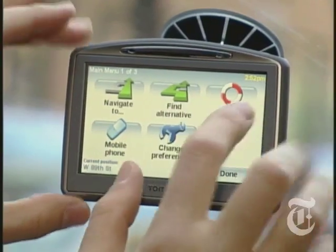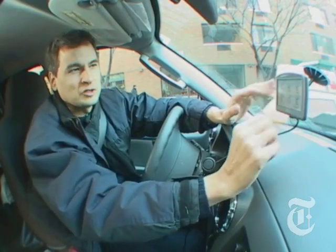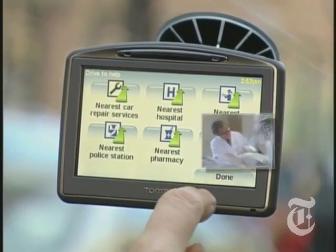My other favorite is this TomTom 920T. Check this out — at any point, you can tap this help me button. It will give you either walking or driving directions to things like the nearest car repair, the nearest hospital, or my personal favorite, the nearest dentist.